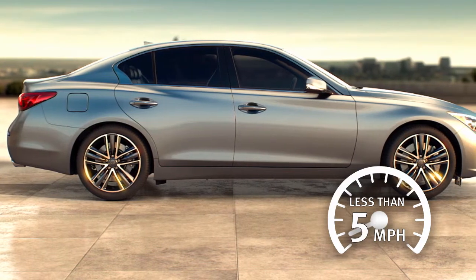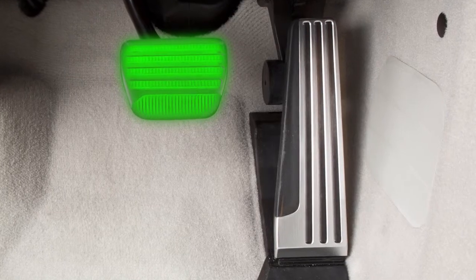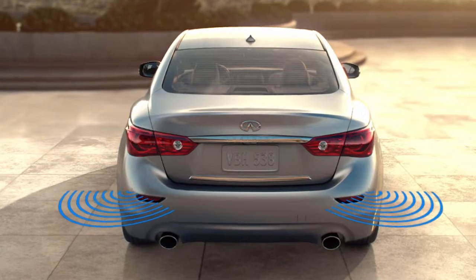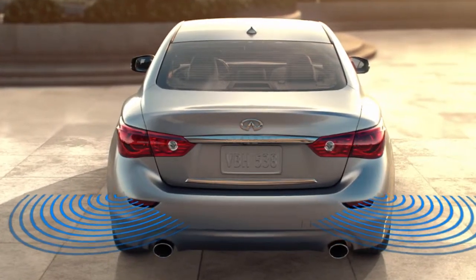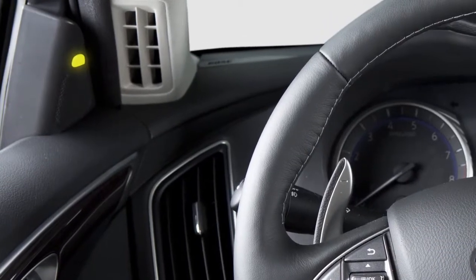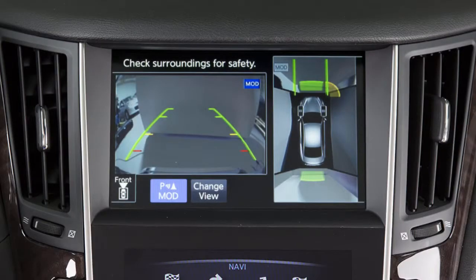When an object is detected, the system applies brief braking pressure while the vehicle is moving backward. Depending on the location of the detected object, the system notifies the driver with one or more of the following: warning chimes, the blind spot warning indicator lights on the inside of the front doors, and indicators on the around view monitor on the upper touchscreen display.